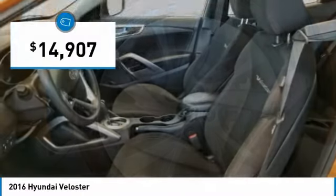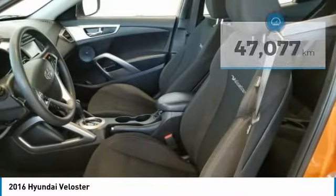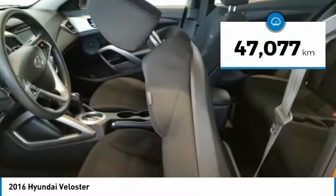And it's priced below $15,000. This vehicle has less than 50,000 kilometers.